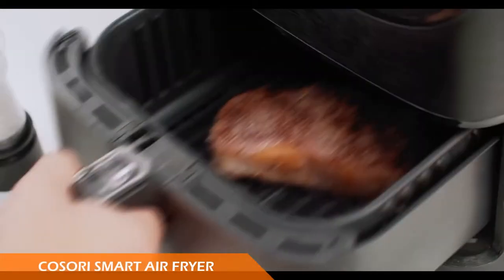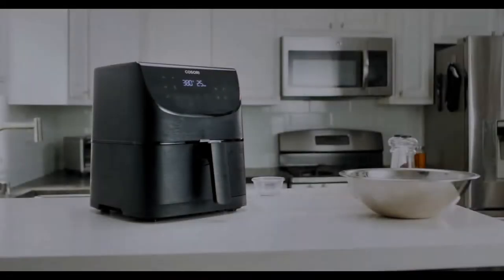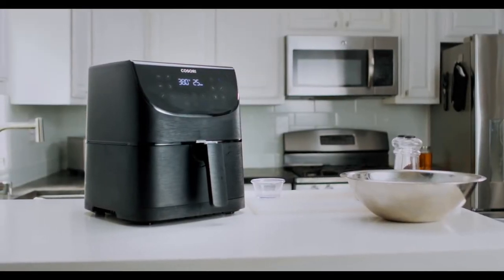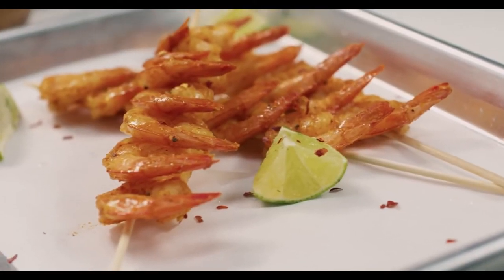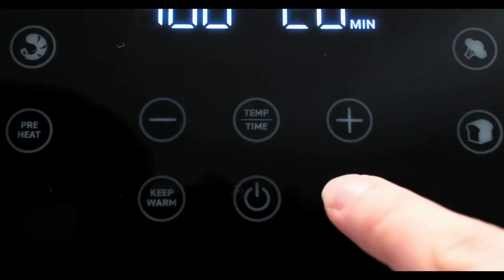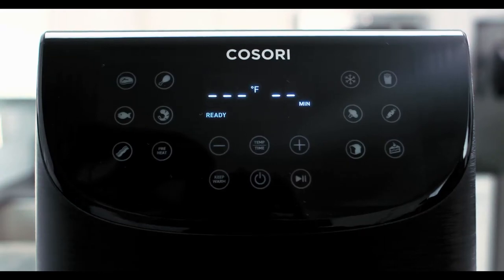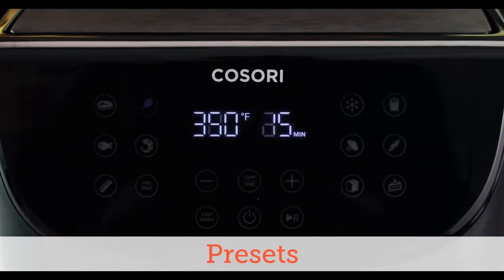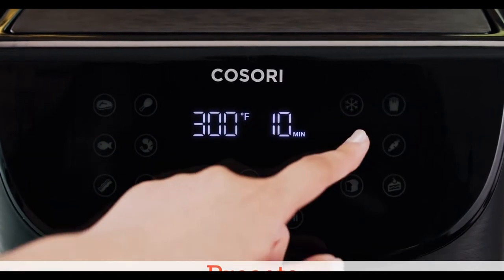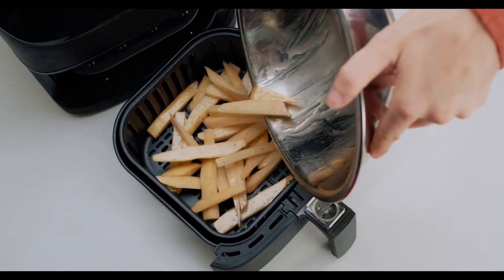Number two is the Cosori Smart Air Fryer. When it comes to turning ingredients into delicious food, it's tough to beat this model from Cosori. Incredibly sophisticated, the air fryer boasts 11 preset cooking modes for preparing a wide array of food types. It also looks sleek and compact despite offering close to six quarts of capacity.